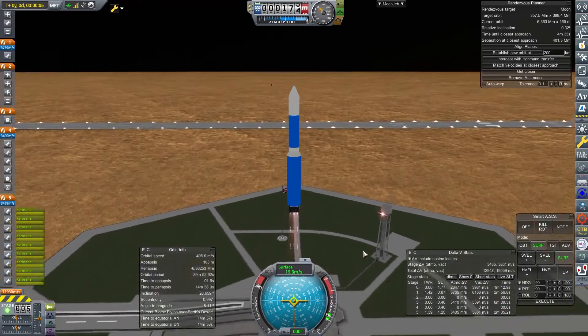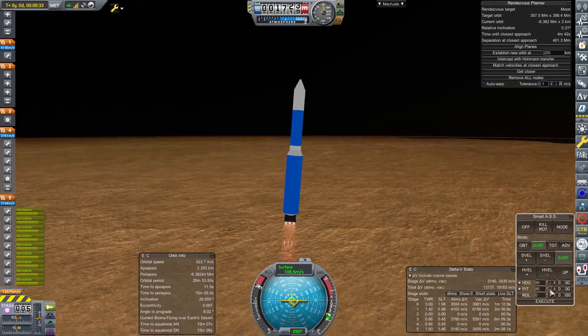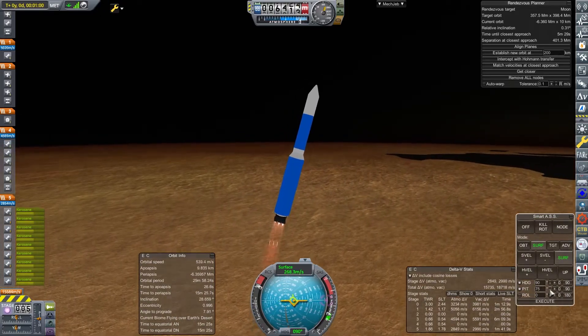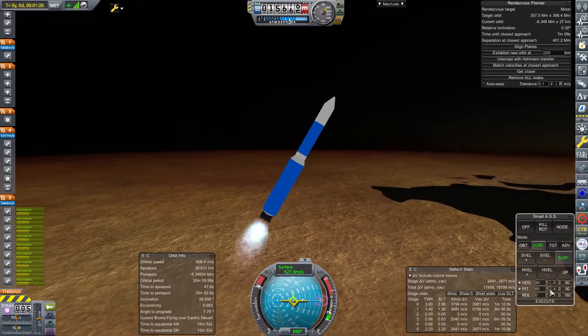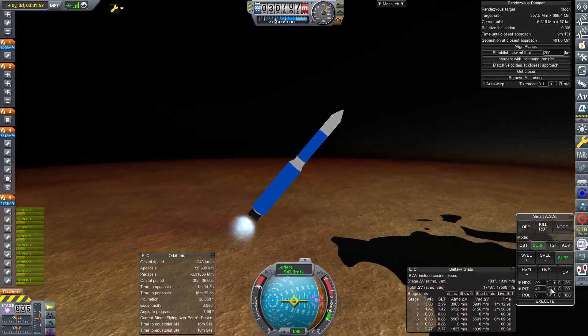Welcome back to 1964 and the very British space program. It is the 31st of March 1964, just about to become April, and we are launching Hesperus 4, also known as Messenger 5. This is going to go to Saturn.